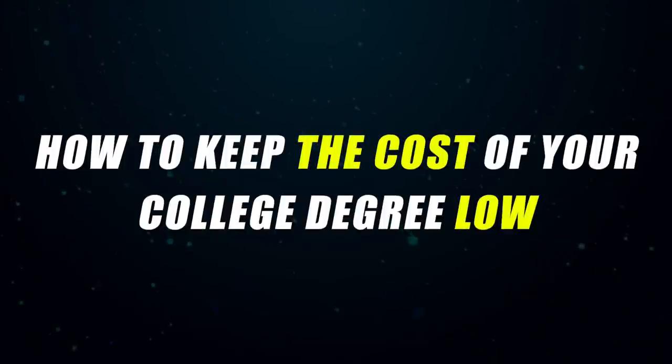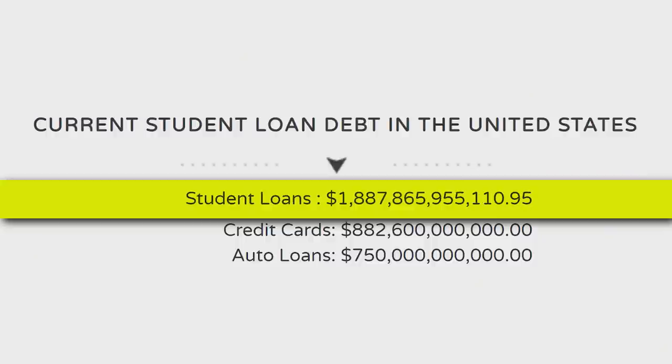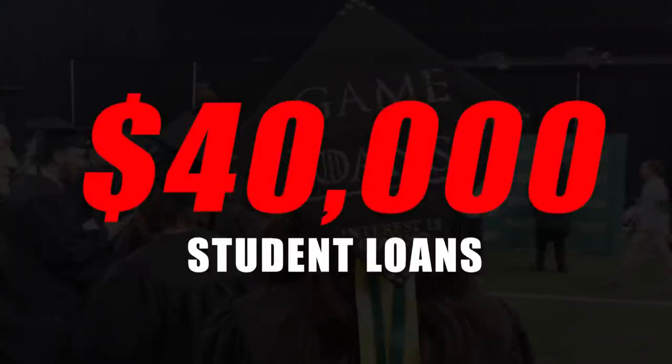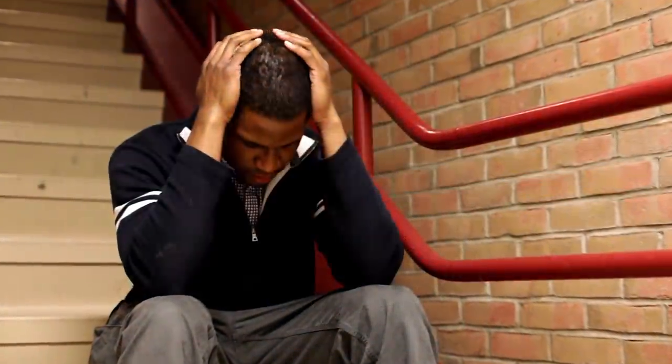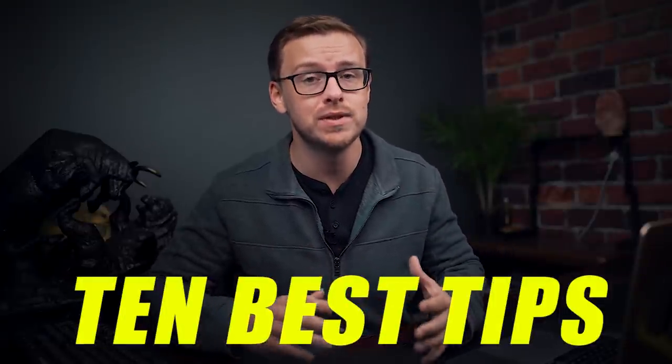What's happening, guys? It's Shane here, and in today's video, we are going to talk about how to keep the cost of college low. Everybody knows college is getting more and more expensive. I think there's $1.85 trillion in student loan debt now. The average person is graduating with almost $40,000 in student loans, and it's not getting any better — if anything, it seems like it's getting worse and worse by the year. So it is more important than ever to keep the cost of college low, and most people have no idea how to do that. I'm going to be giving you 10 of my best possible tips.